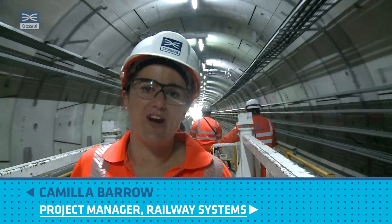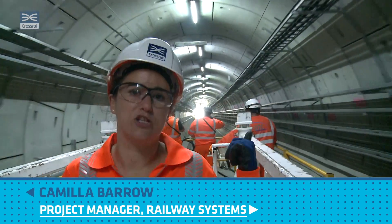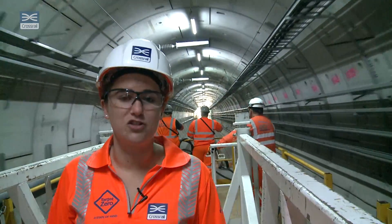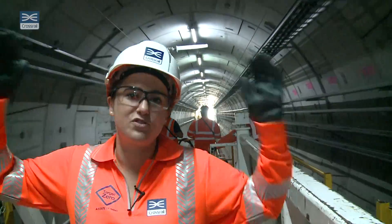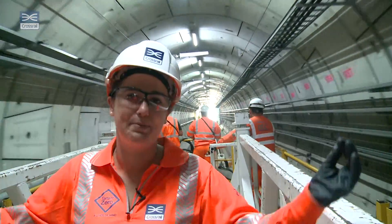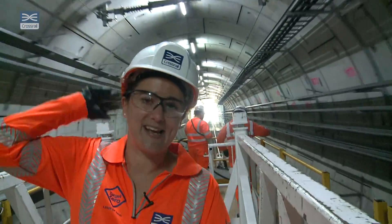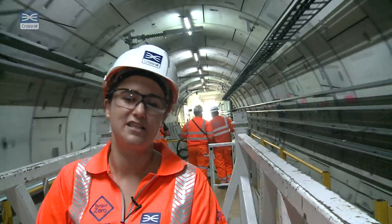We're currently on a construction train going through the Crossrail Tunnel, just about to head out to the North Village portal behind us. You can see where we are in terms of construction phase — the track's complete. We've got cable management system trays all around us that will take all the cables, and above us we've got some of the overhead line systems in place that will be powering the train when the Crossrail trains are running out on the Elizabeth Line.